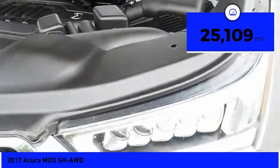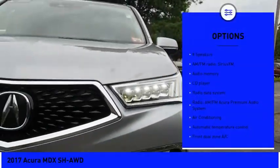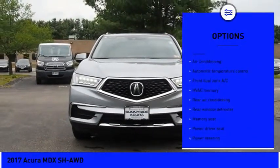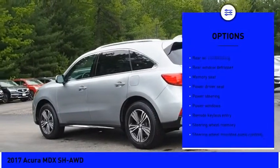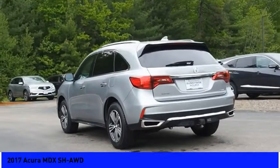This vehicle has less than 30,000 miles. Here are some of this vehicle's great options: power passenger seat, power lift gate, traction control, dual airbags, leather-wrapped steering wheel, air conditioning, power steering, four-wheel disc brakes, cruise control, and eight speakers.